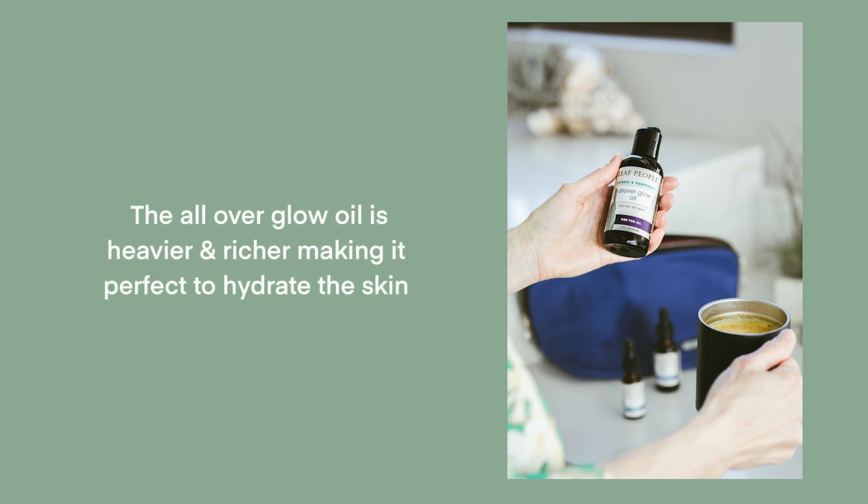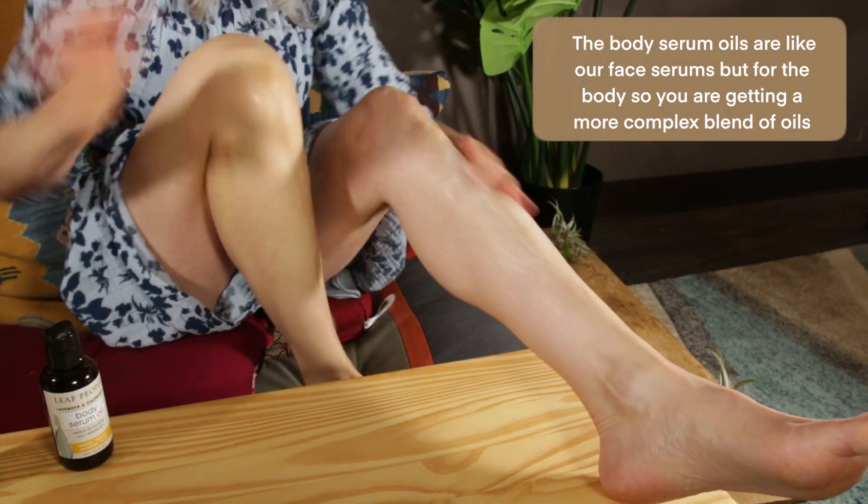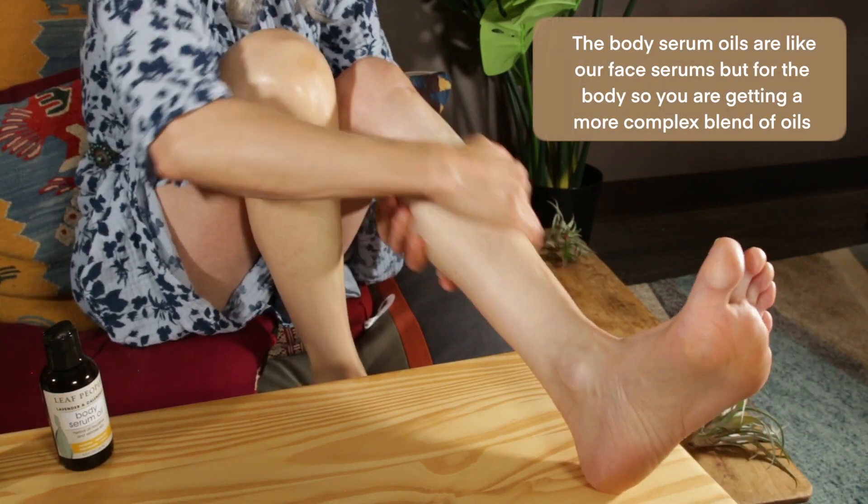A few of the differences: the all-over glow oil is a little heavier and richer, so if you're looking for a nice rich body oil to hydrate the skin, that's a perfect choice. The body serum oils are literally like our face serum but for the body.